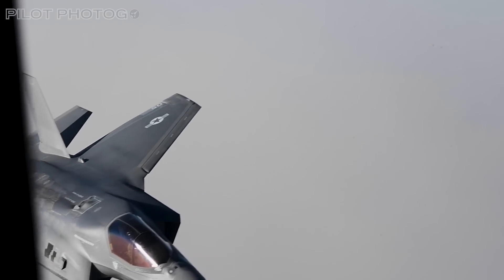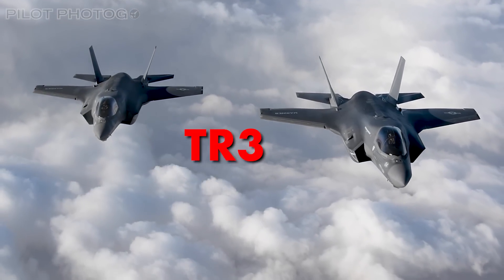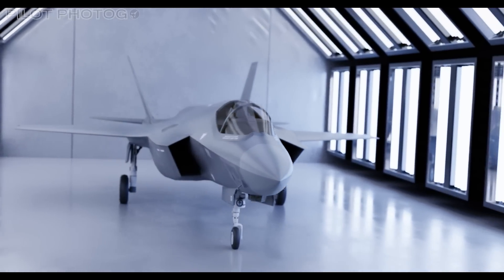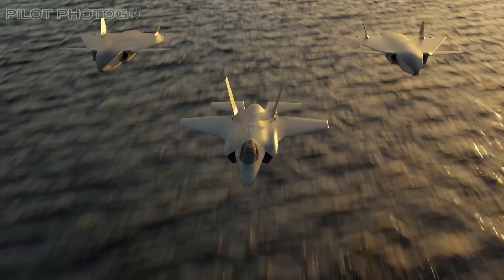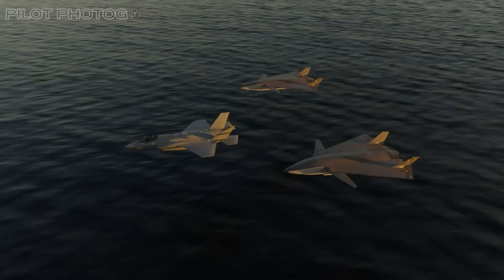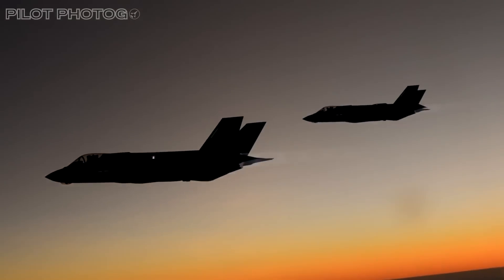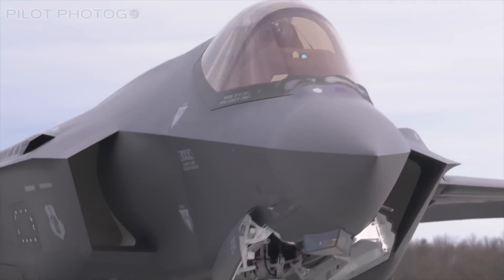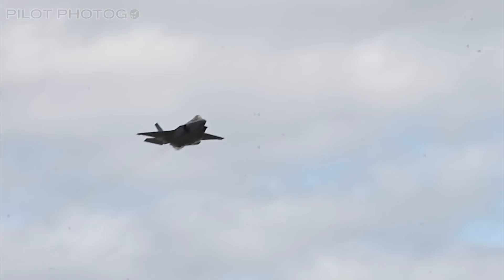As it embraces its latest upgrade, the Technology Refresh 3, or TR-3, the aircraft stands at the crossroads of practicality and technological evolution. This upgrade is not just a step, but a giant leap, promising to unleash capabilities that will redefine modern warfare. The Lightning's path has always been filled with complexities — a reminder that aerial supremacy is won by a relentless pursuit of innovation and resilience.